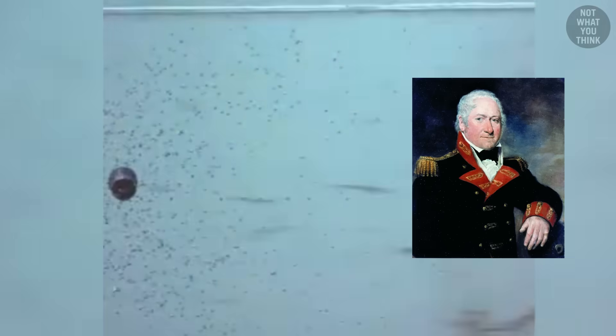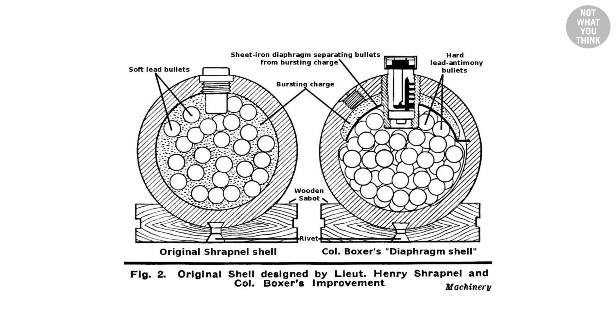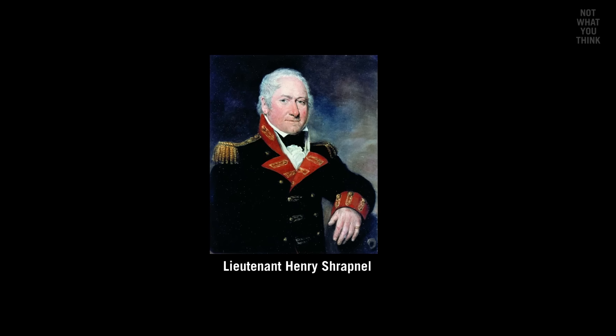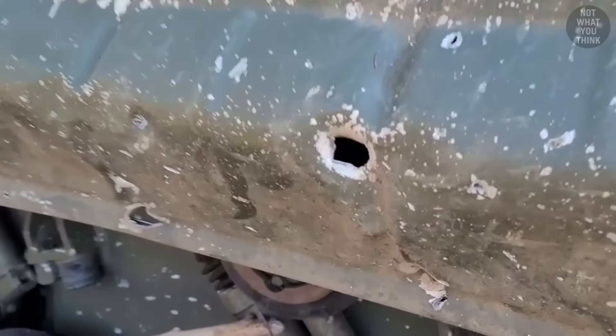And if you ever do, you can blame this guy. In the late 1700s, the British invented a hollow bomb casing with lead balls inside — a rudimentary airburst bomb. The guy who came up with that idea was Lieutenant Henry Shrapnel. Yes, that's why today deadly bomb fragments are called shrapnel.